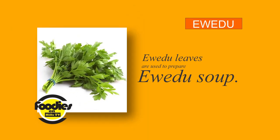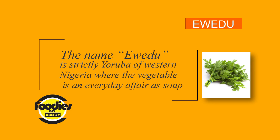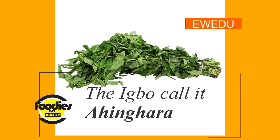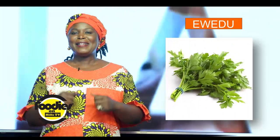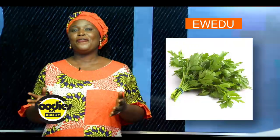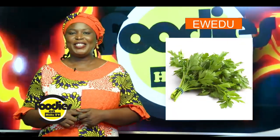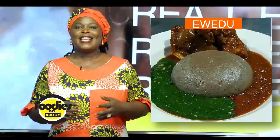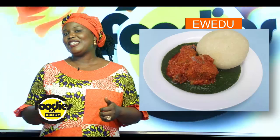Ewedu leaves are used to prepare Ewedu soup. The name Ewedu is strictly Yoruba of western Nigeria. This vegetable is an everyday affair as soup. The Hausa up north of Nigeria call it Rama, and Ayingara among the Igbos. Don't be surprised by how many names this delicious soup is called — that is the sweet thing about the flavor and diversity of Nigeria. Although it may seem like a Nigerian affair, Ewedu is eaten all around the world and dates back to around the time of ancient Egypt.